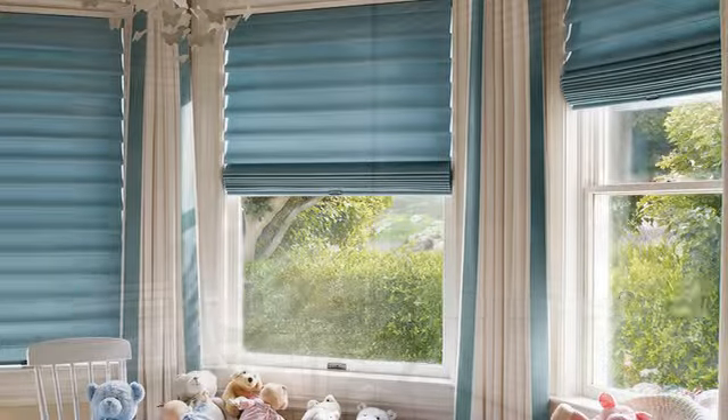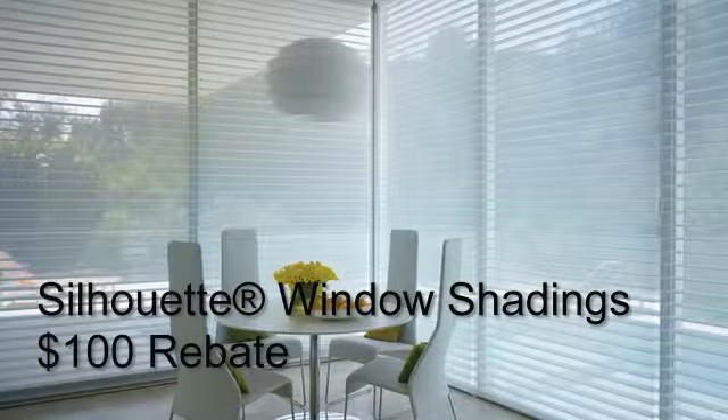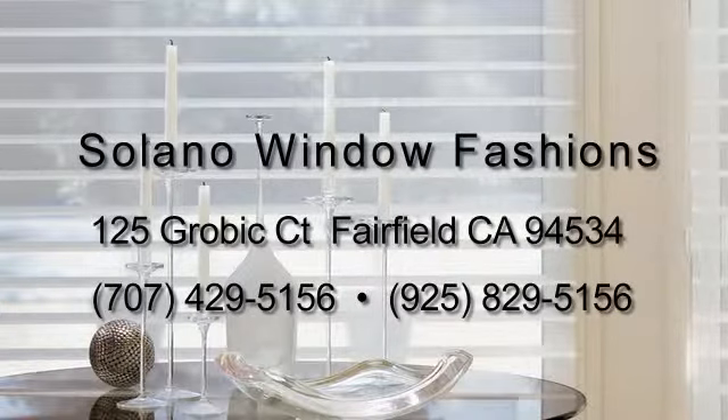It's the Fashion in Motion savings event going on now through September 15th with big savings on select motorized Hunter Douglas Window Fashions. Call us and ask for the details.